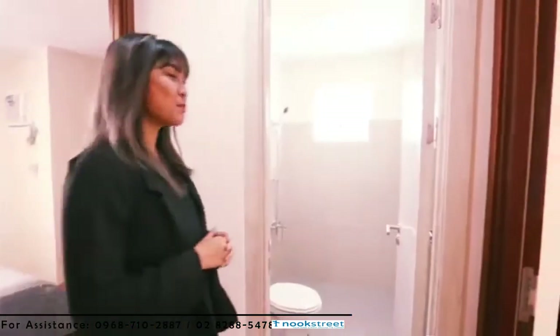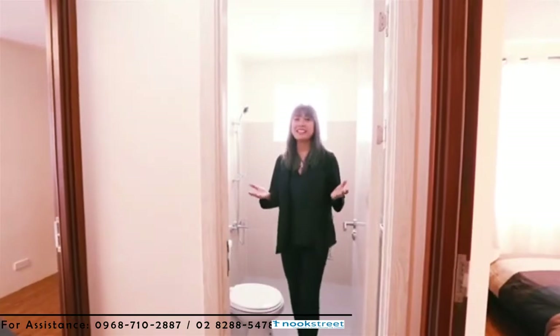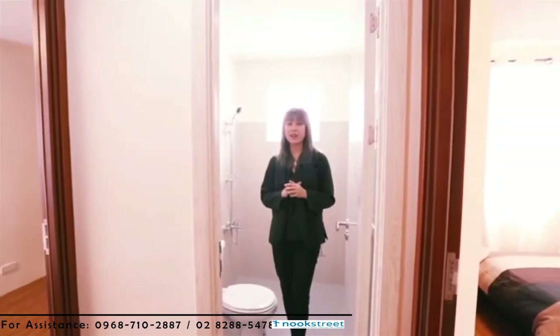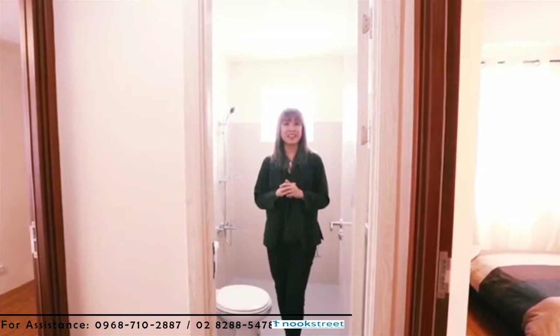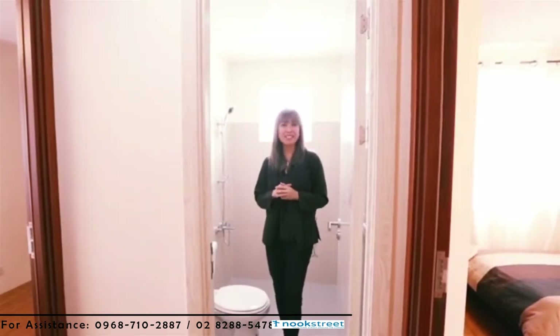In between the two bedrooms is the second bathroom. It's basically the same size as the one downstairs — it has a shower area, a toilet, and a lavatory. Now let's head downstairs. I'll show you the carport and the service area.